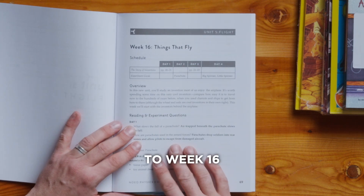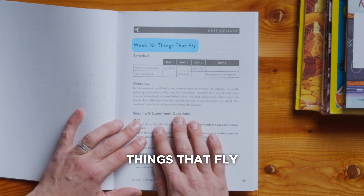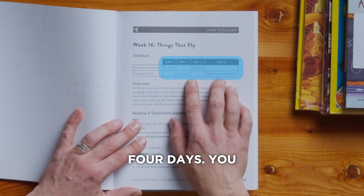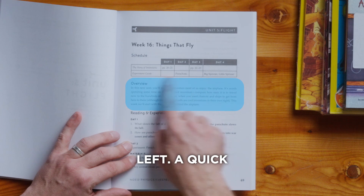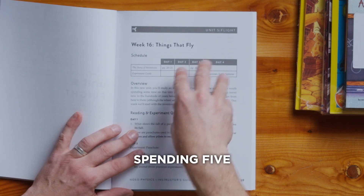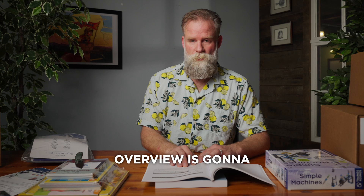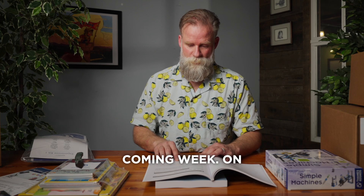If we open up, for example, to Week 16, you'll see that there's the title — Things That Fly — and then a weekly schedule for four days. You can squeeze that into two; a lot of parents do. The resources are to the left, and a quick overview. Just spending five minutes looking at the calendar and the overview is going to put you miles ahead once Science Day comes around for the coming week.